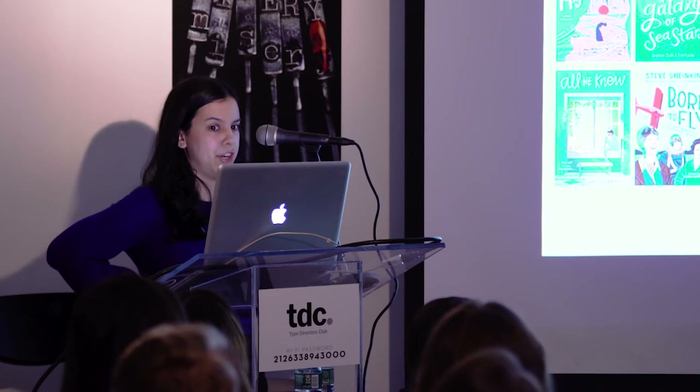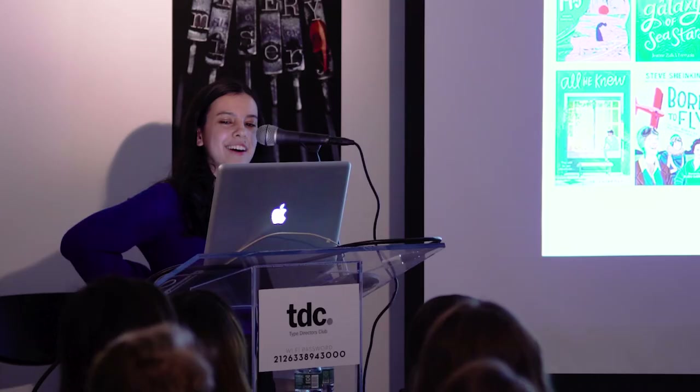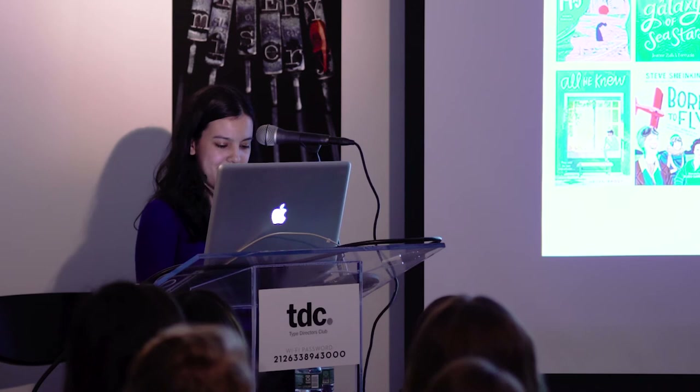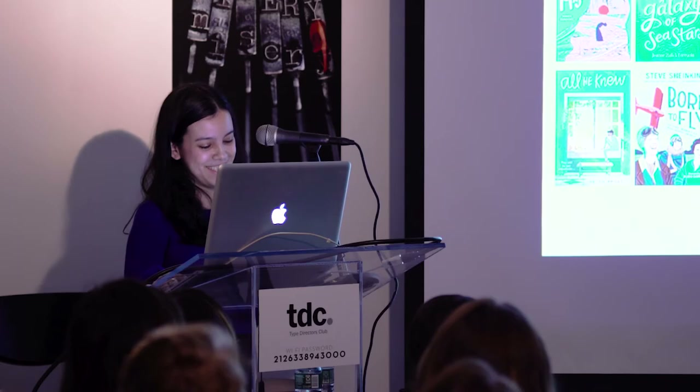Those last two books, The Trouble with Good Ideas and The Prettiest, are two books I really enjoyed working on because they have Jewish main characters that aren't books about the Holocaust. Growing up, my mom really struggled to find books like that — they were very hard to find, and they're still pretty hard to find. I know it's so important as a child to have books that represent your experience, and when you can't find them, it's very disorienting. I'm very proud that I get to work on a lot of books I feel are really making a difference in the lives of children.